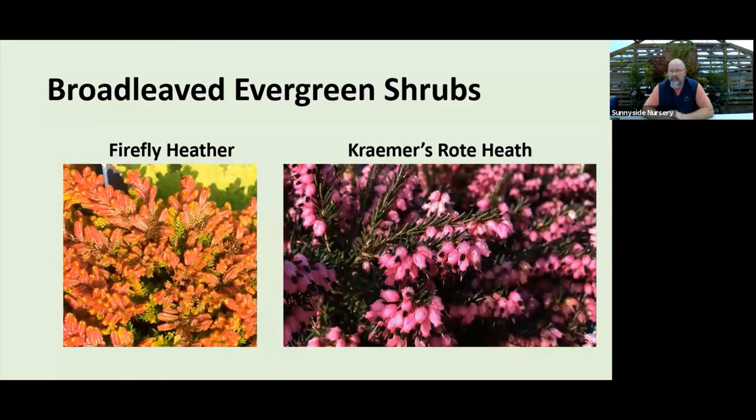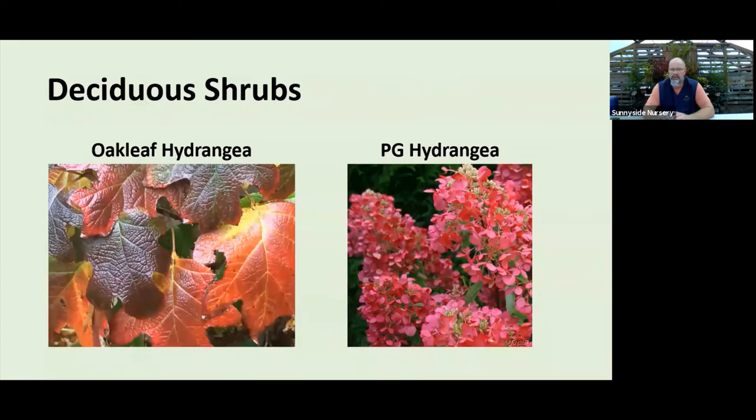A couple of heathers. The Scottish calluna varieties — like Firefly, Winter Chocolate, Wickwar Flame — typically bloom in summer but give you oranges, limes, yellows, reds, and bright colorful foliage over the winter. Come down this time of year and you'll see them starting to turn color. Then next summer you get the flower, giving you two seasons of interest. On the right is Irish Heath — the ericas. We have those on special right now, five for $40 in gallons. They're just about ready to start blooming; in white, light pink, or dark pink they'll bloom from later October, November, all the way through winter into March and April — a really long season of bloom on a very hardy plant.